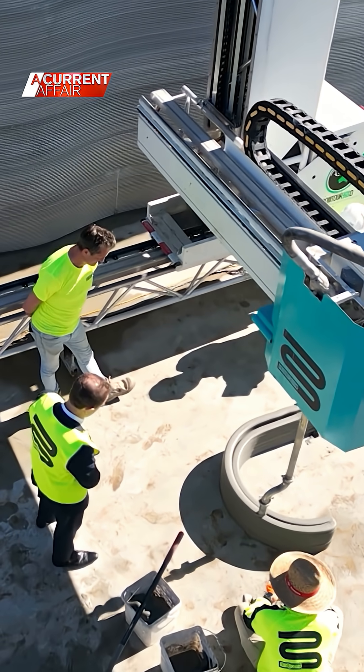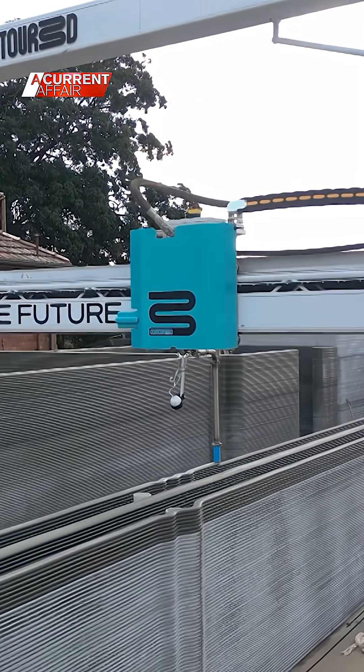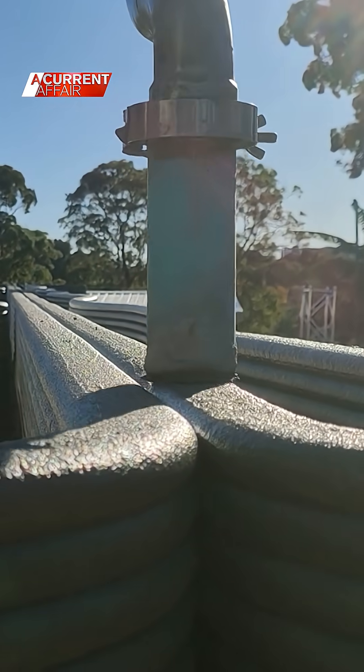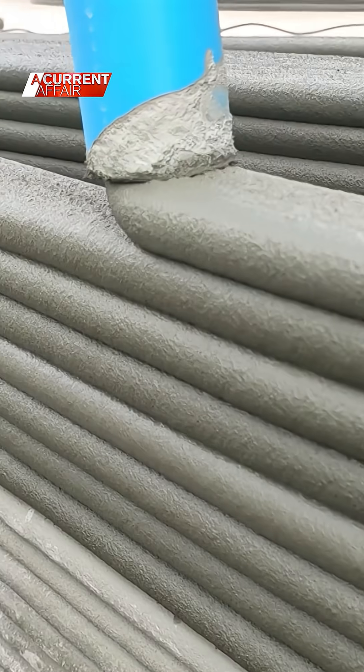The build is revolutionising traditional construction methods. It took 15 days to 3D print the walls, with 140 tonnes worth of material going in.